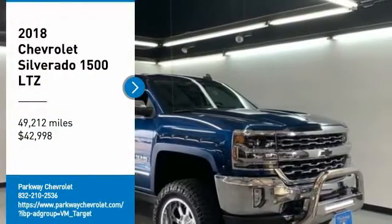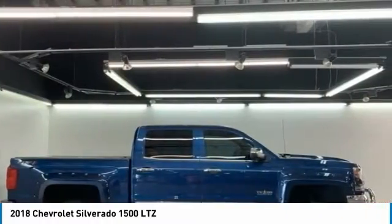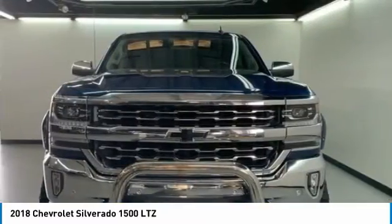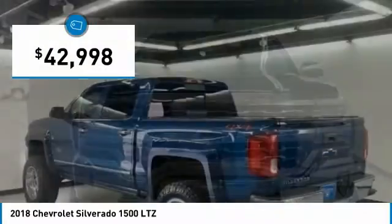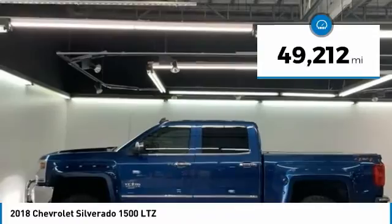Take a ride in the 2018 Silverado 1500. The Chevy Silverado 1500 has the lowest cost of ownership of any full-size pickup and is priced below $45,000. This vehicle has less than 50,000 miles.